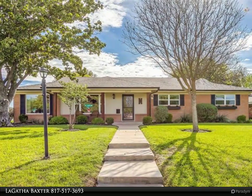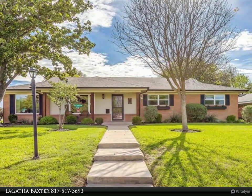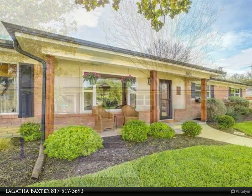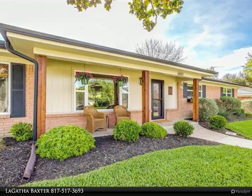This Keller Williams Realty Johnson County property video is presented by LaGotta Baxter. Charming updated home in Wedgwood. 4 bedroom, 2 bath.